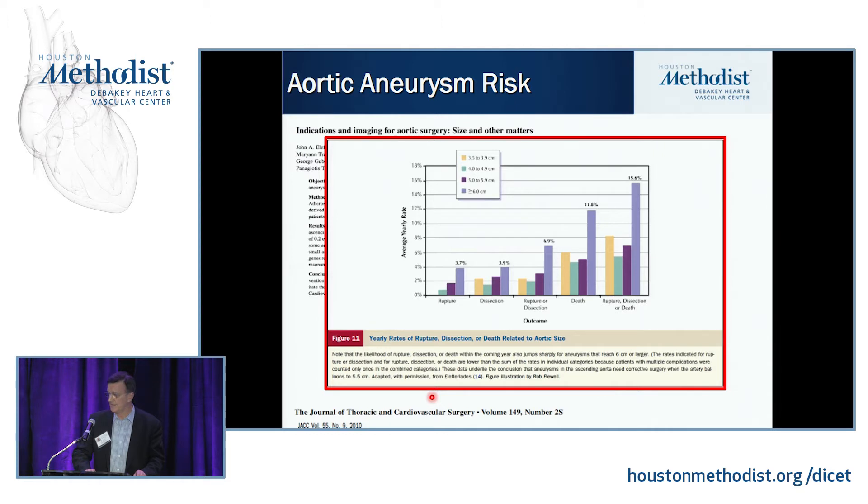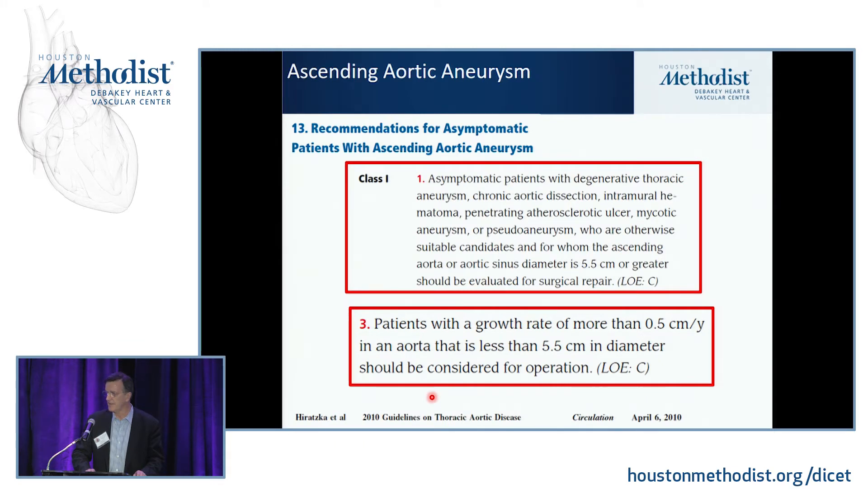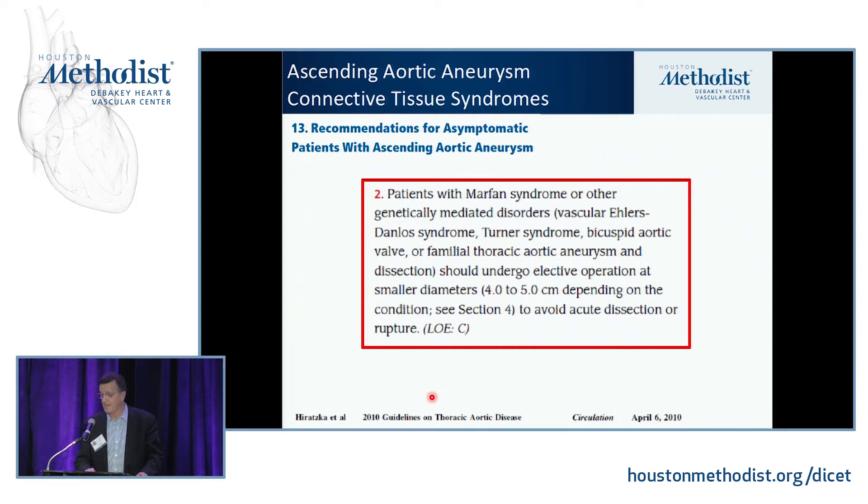Once you get above 6 centimeters, the yearly rate of rupture is about 16%, though our natural history studies are a little skewed because we don't let people develop bigger aneurysms. The guidelines say that in the absence of connective tissue disease, you should intervene when the aorta is 5.5 centimeters or greater. For named diseases like Ehlers-Danlos or Loeys-Dietz, we recommend replacing the ascending aorta at a smaller size than 5.5 centimeters.